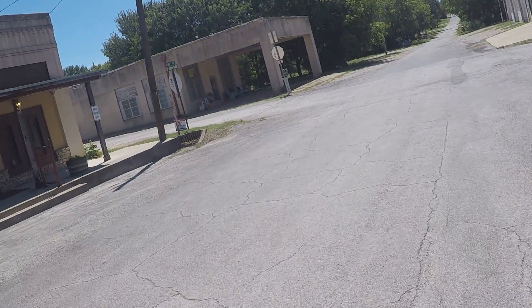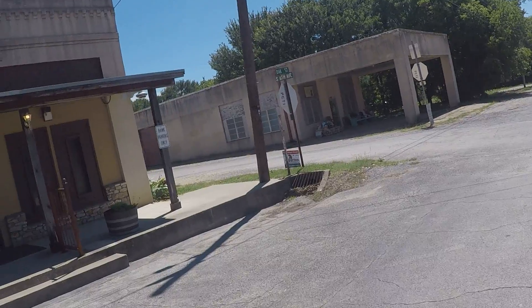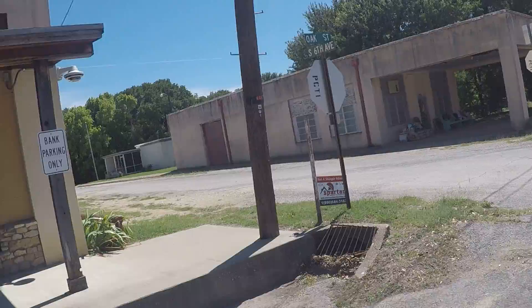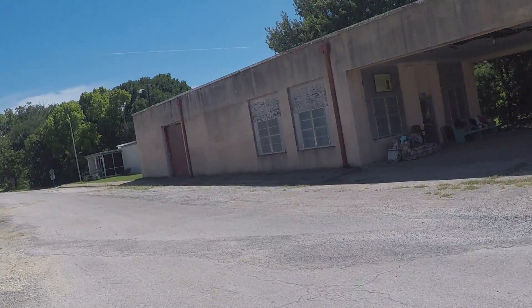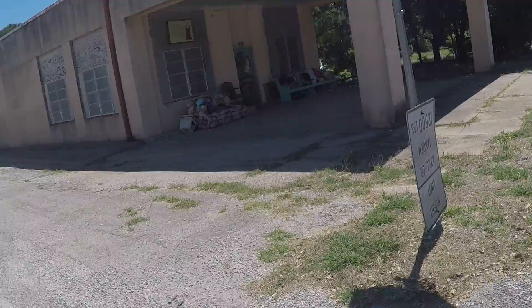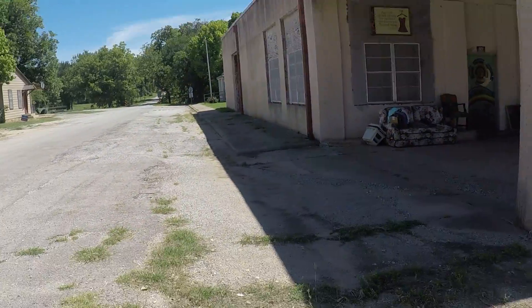This is an old filling station. You can tell by looking at it. It's pretty old — not sure what kind, but old. They used to drive through. It's a little curb.